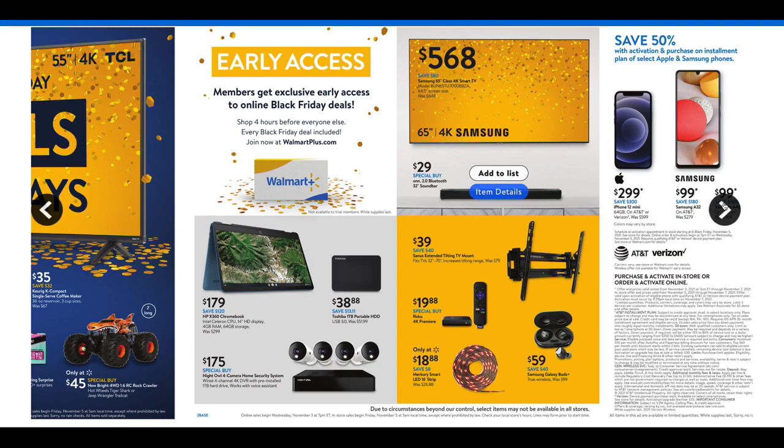We have the HP X360 Chromebook for $179. There's also a security system — we've been using the Blink security system and it's awesome, a great way to check in on our dog at home. That four-camera home security system is $175, not a bad deal. The Toshiba Portable HDD is $38.88.